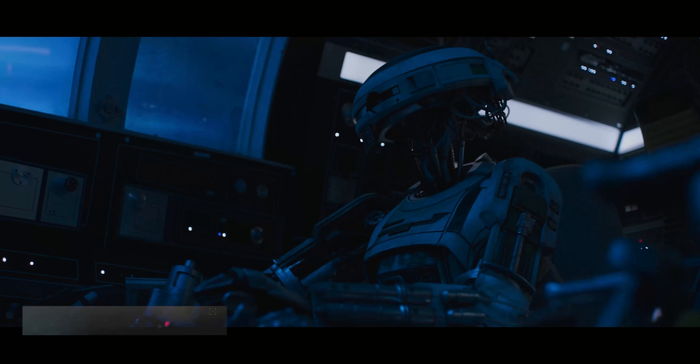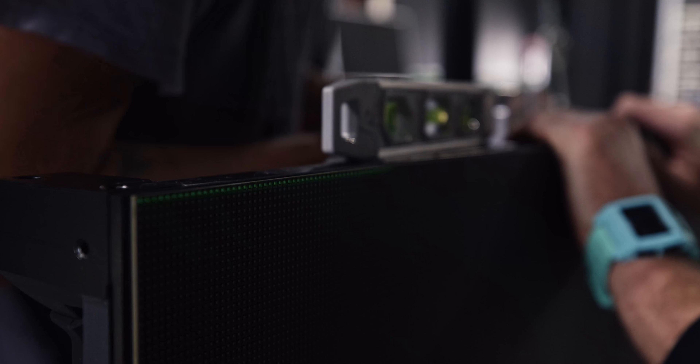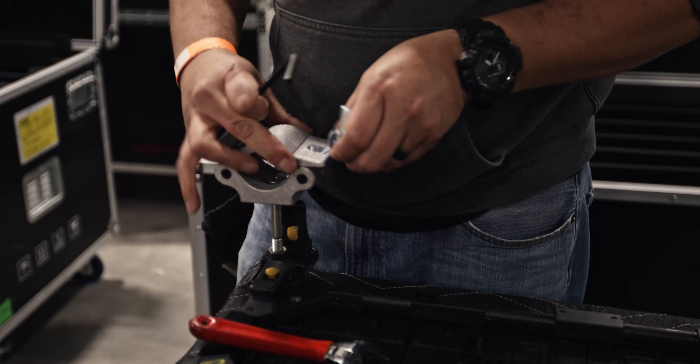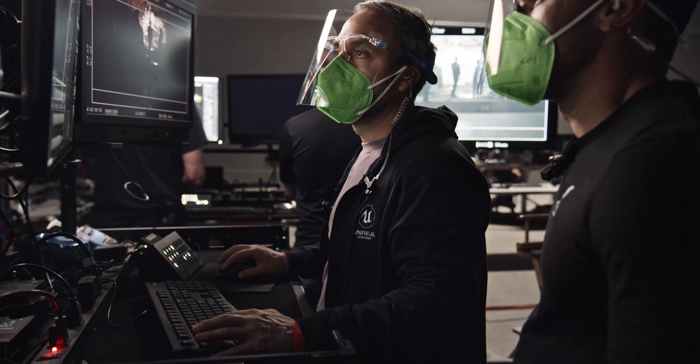Lux Machina's virtual production supervisors and producers are some of the most experienced in the industry. We come from a long range of people who have been working both in broadcast, film, episodic, and corporate events. We understand exactly what you need from a production point of view as opposed to a manufacturer.